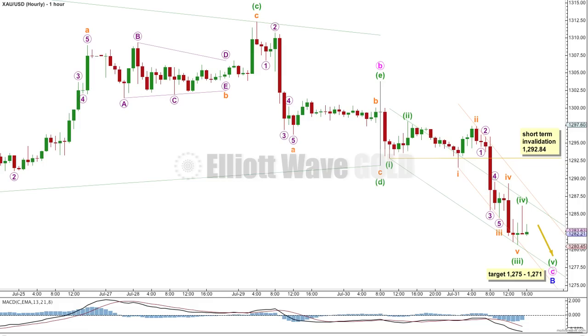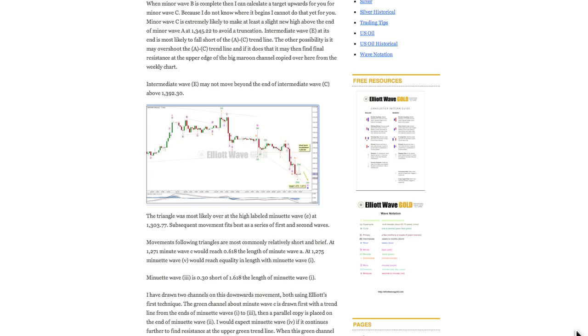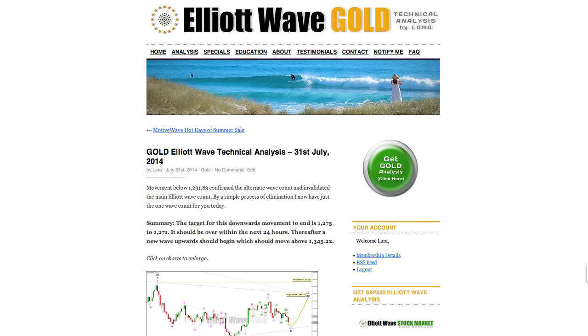In the next analysis, I'll probably be able to calculate a target for the next wave up. I can't do that today — I may be able to do that tomorrow. That's all for me today with your gold analysis, and I hope that all our members are looking forward to a fabulous weekend.